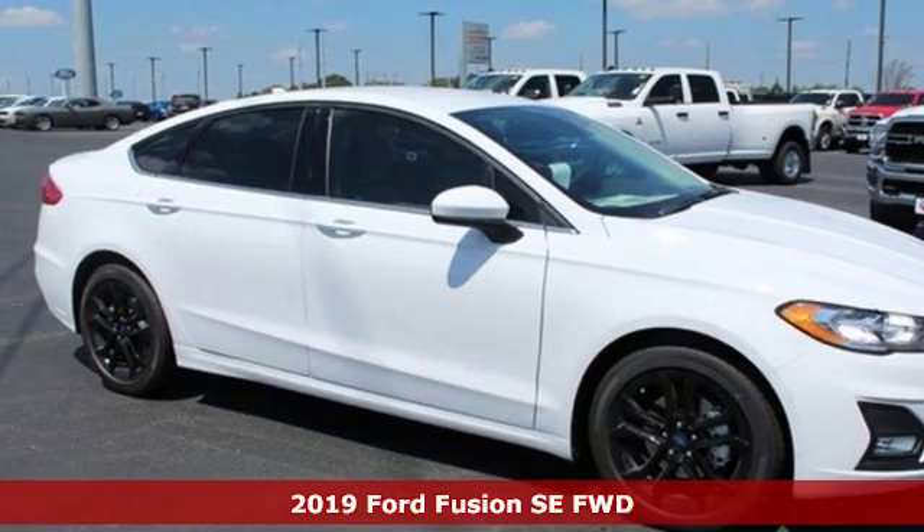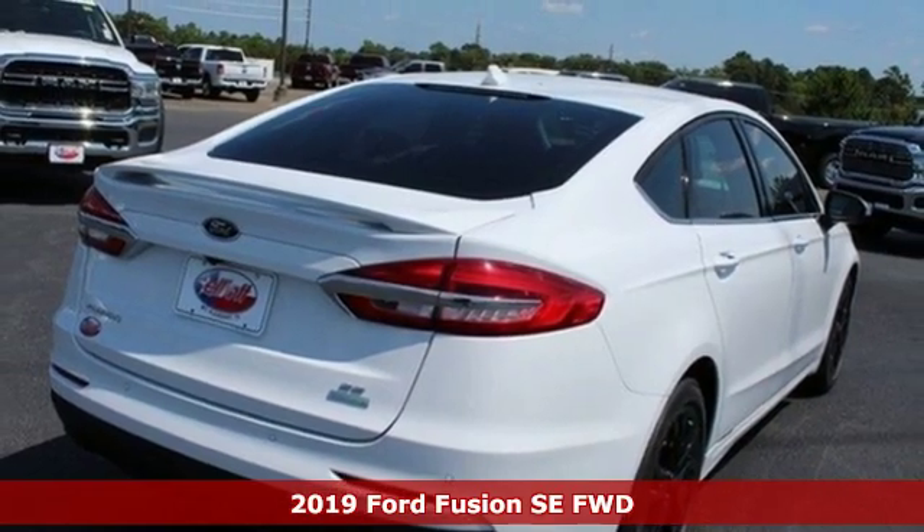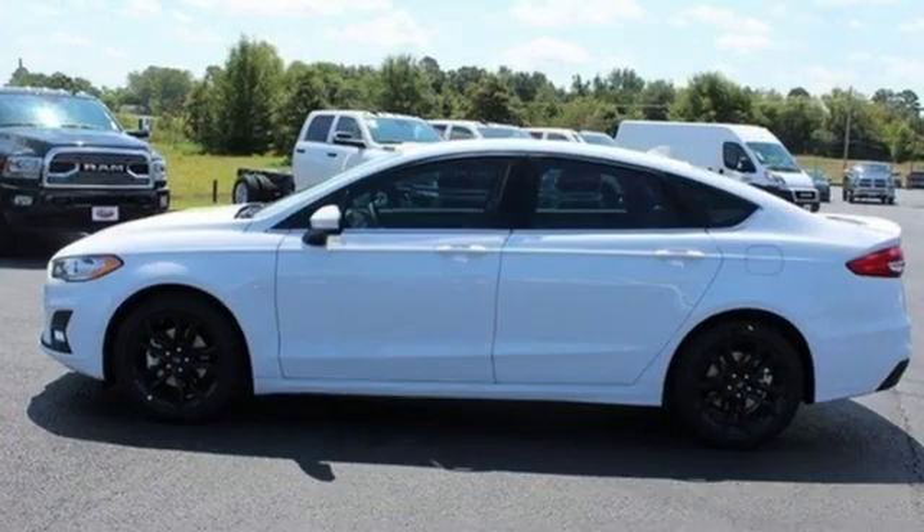It's a new 2019 Ford Fusion. Respond to the mundane with this stimulating Fusion. It has the composed ride, sharp handling and safety features you're looking for in a mid-sized sedan.